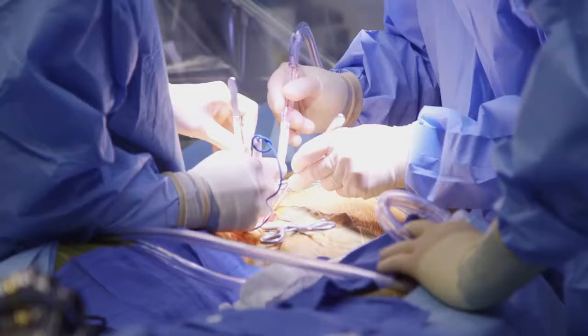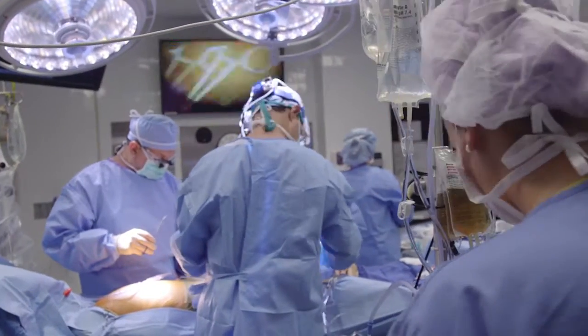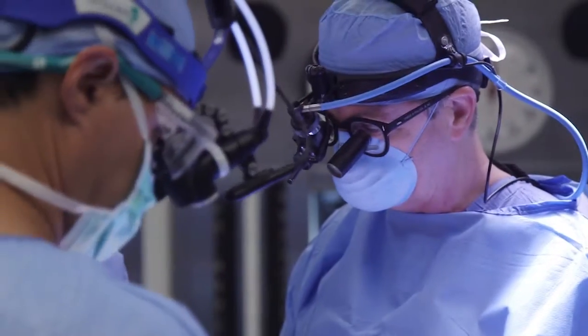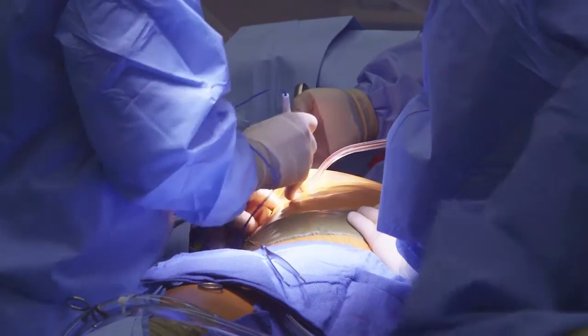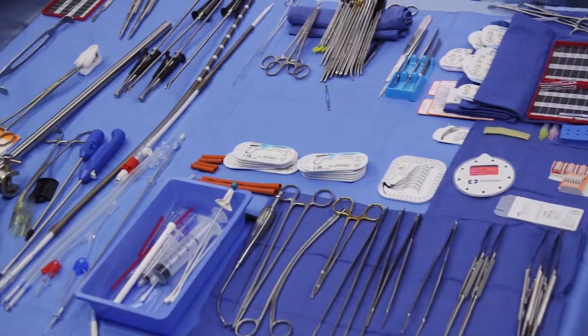These techniques involve sparing the full splitting of the breastbone by the alternative use of small incisions, which can be performed in the upper part of the sternal bone, in the upper or lower right chest, or in the left chest, especially for coronary operations.